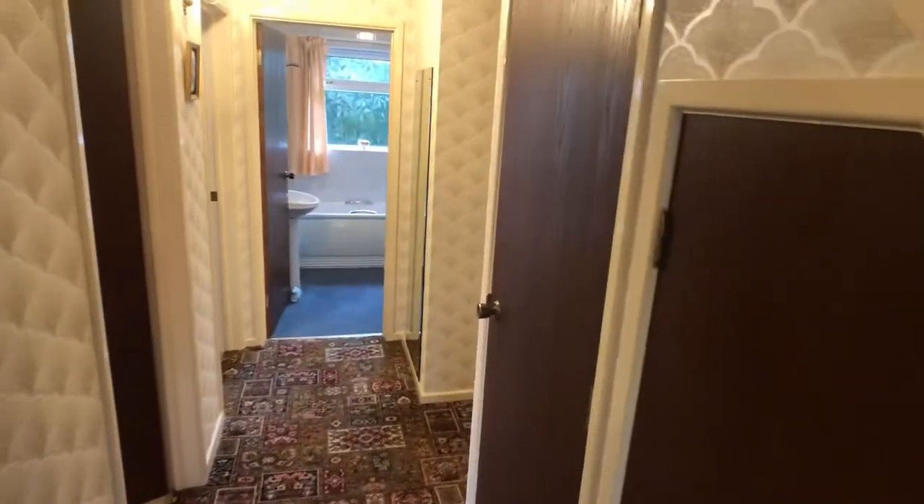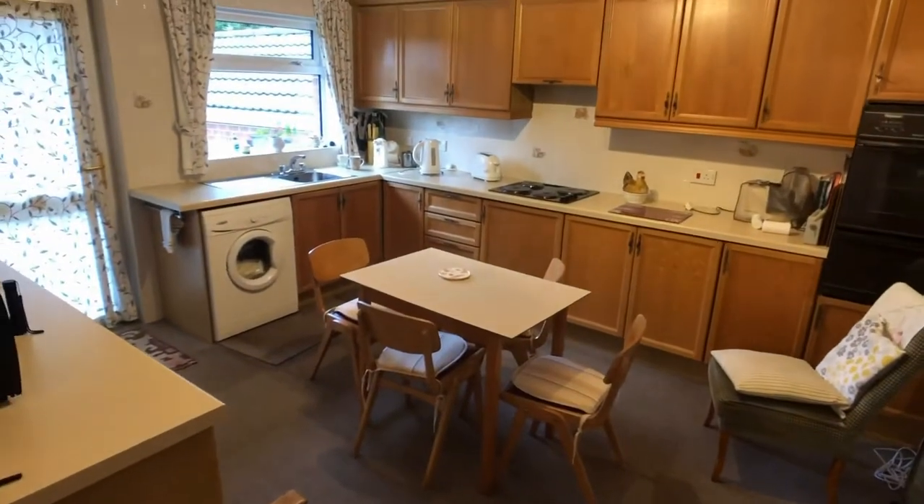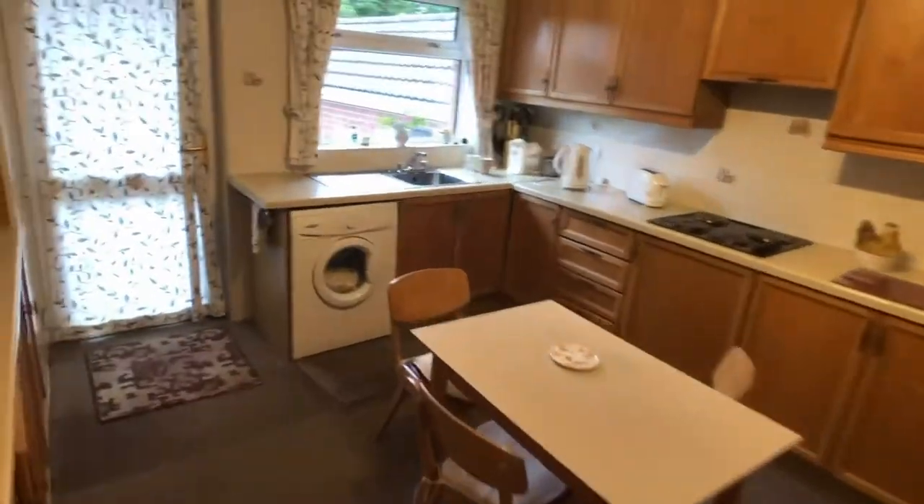And then there's storage under the stairs there. Going right hand, we'll look at the kitchen — a nice shaped kitchen. And there's room, as you can see, for a table in the centre of it.